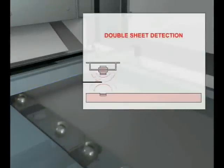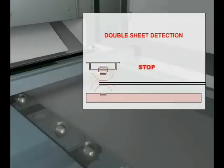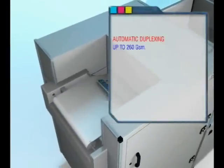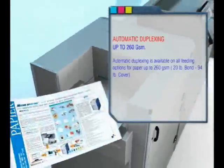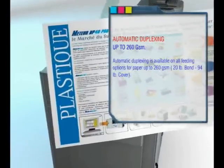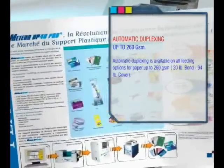The sheet sensor in the DP40 Pro is truly revolutionary. It senses two sheets by measuring the wavelength between them. The ultrasonic double detection system eliminates misfeeding issues. Automatic duplexing is available on all feeding options for paper up to 260 grams, 20 pound bond, or 94 pound cover.